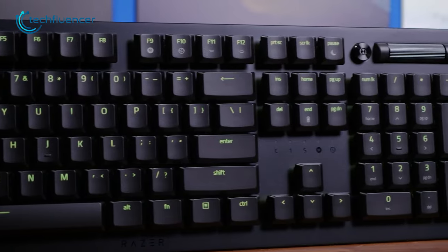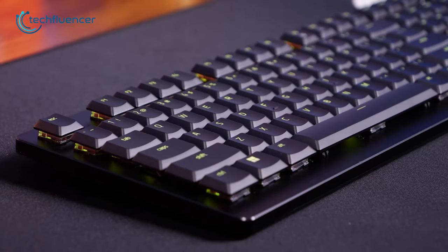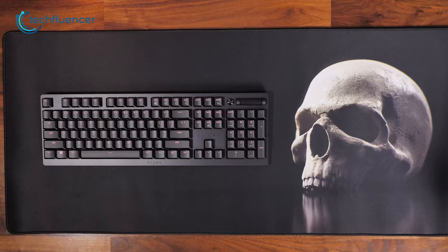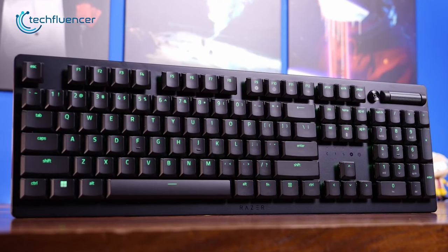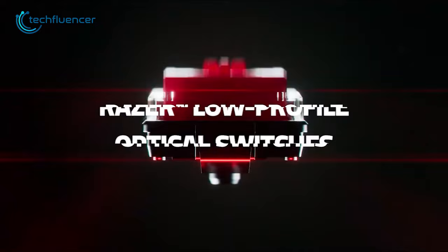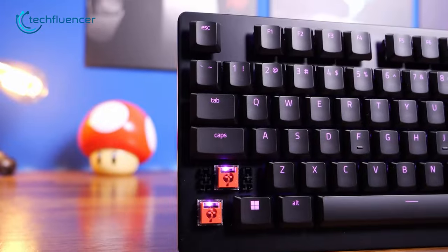And finally, we have the Deathstalker V2 Pro from Razer. For gamers seeking a top-notch wireless keyboard, this is a must-have. The keyboard boasts an ergonomic, low-profile design that allows for comfortable hand positioning during extended gaming sessions. The top of the keyboard is made of durable, slim aluminum alloy, further ensuring longevity. The keycaps sit atop Razer's proprietary low-profile optical switches, which come in two variations: a smooth linear switch and a tactile clicky option.